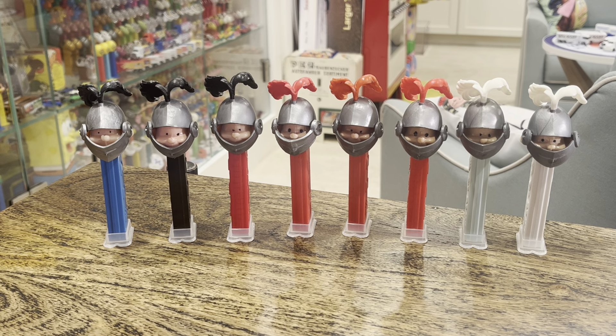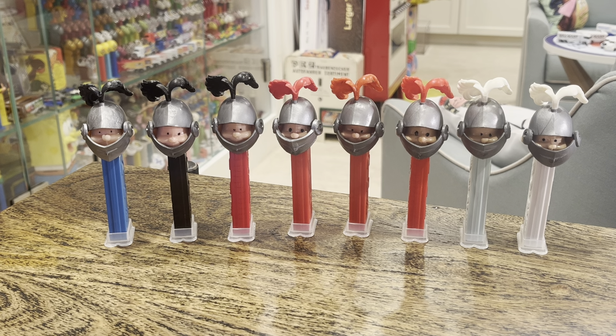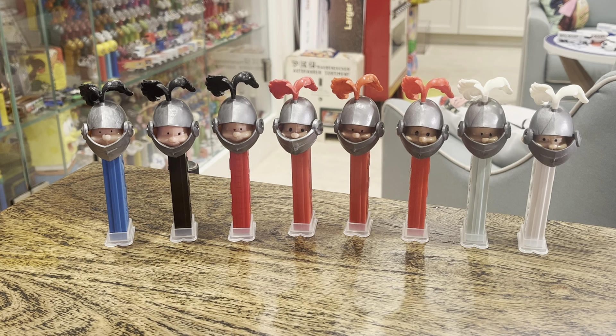Hey kids, Brian Trowman here — Pez Through the Ages. We've got a Facebook page, a YouTube channel, and eight of the Pez Knights. There are quite a few Knights out there. First, before we delve into this, some resources for you.